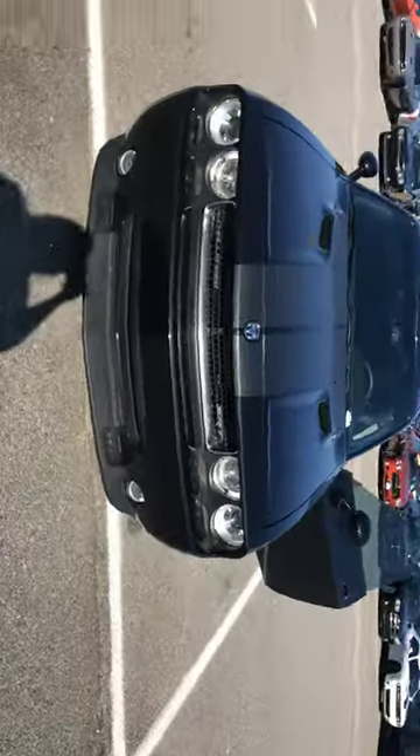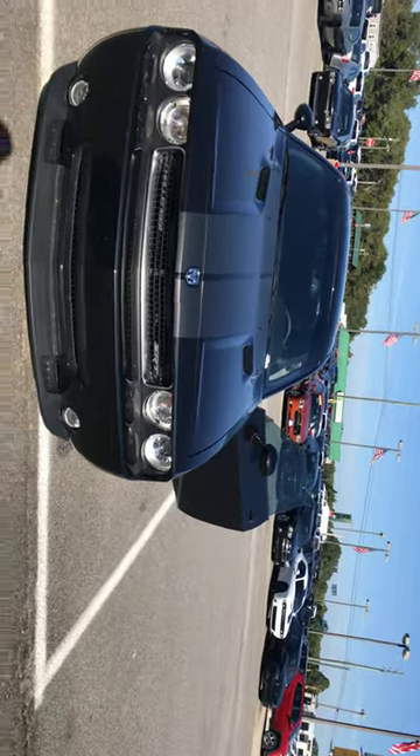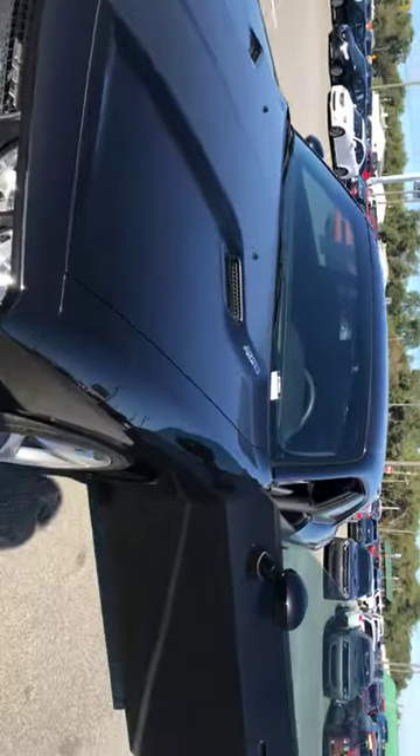Hey guys, it's Bree with Jimmy Brick Chrysler Jeep Dodge Ram. Today I have for you the 2008 Dodge Challenger SRT. If you know anything about a Challenger, the SRT was first made in 2008, so this is the first edition.